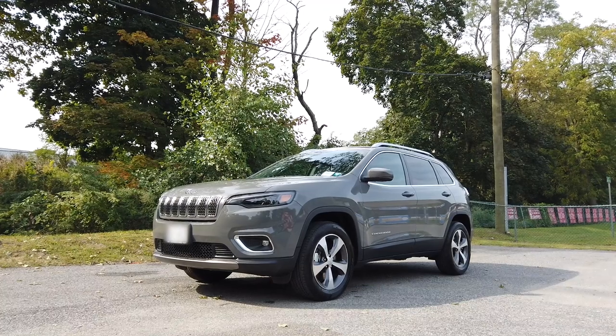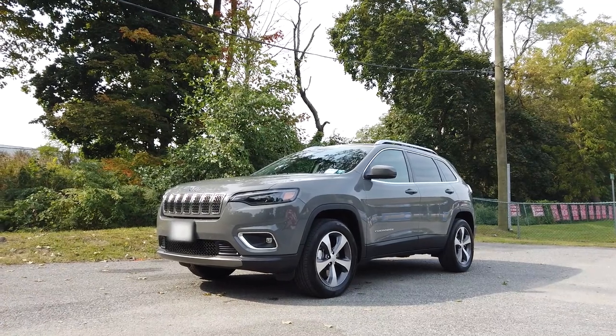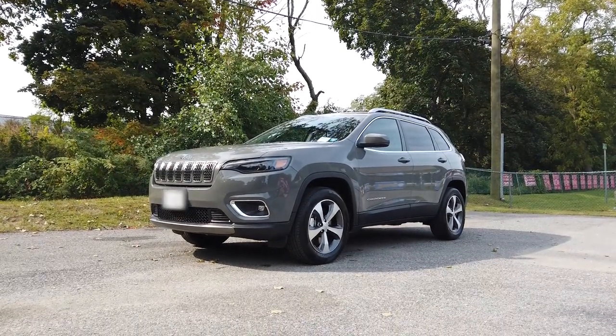This is the third Cherokee in my family after my 2016 Altitude and 2018 Limited. It's essentially the same car as my 2018, only it lacks a few features the old one already had.